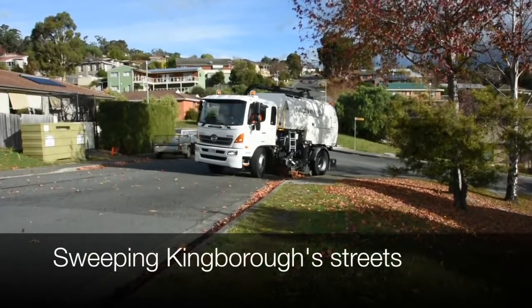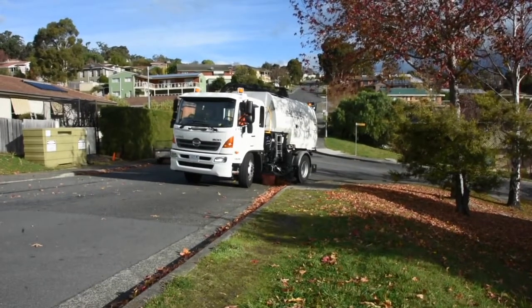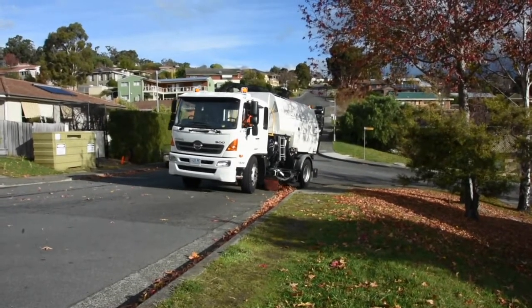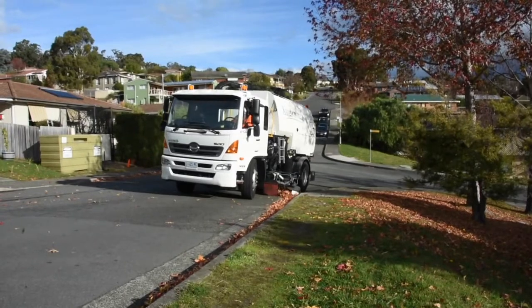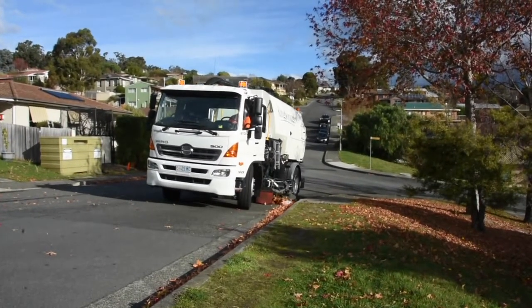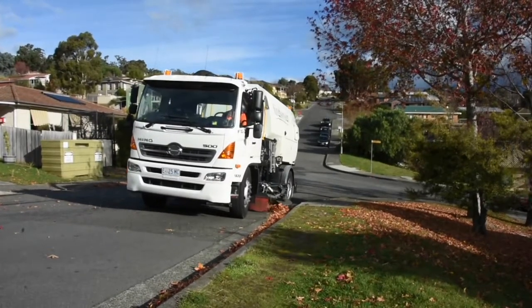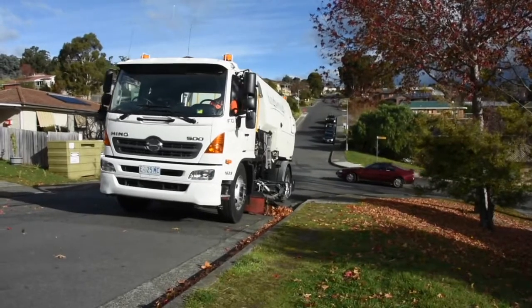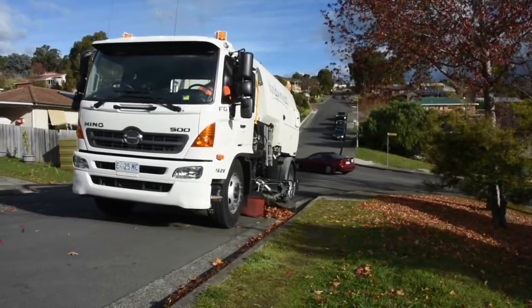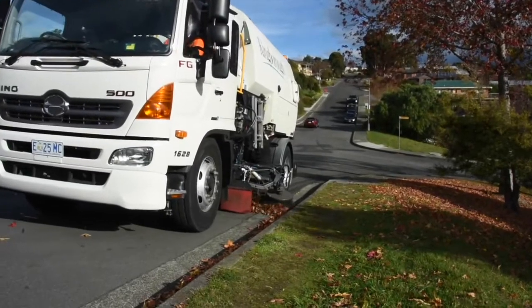From one end to the other it could take up to about four weeks, depending on whether I'm continuously doing it. If you come up and do different jobs like this it takes a lot longer, but generally about four weeks. The CBD areas — that's Kingston and Margate — I do them once a week. I do Maid Street and Margate and that, just the areas where it's difficult to get to with a lot of traffic.